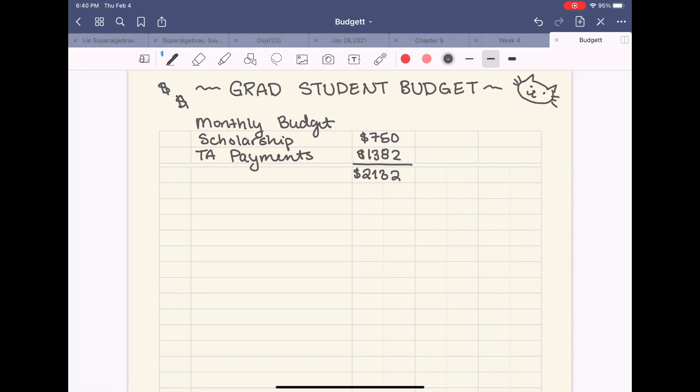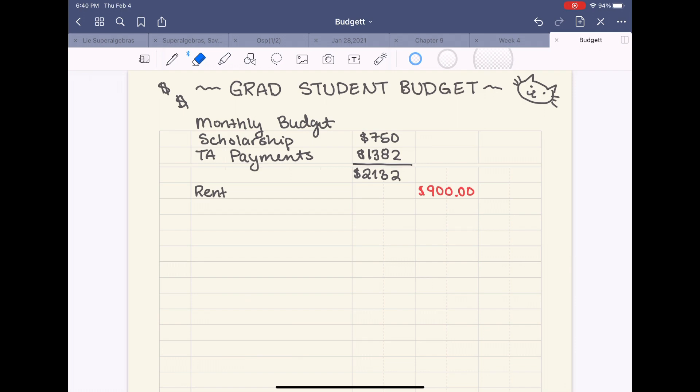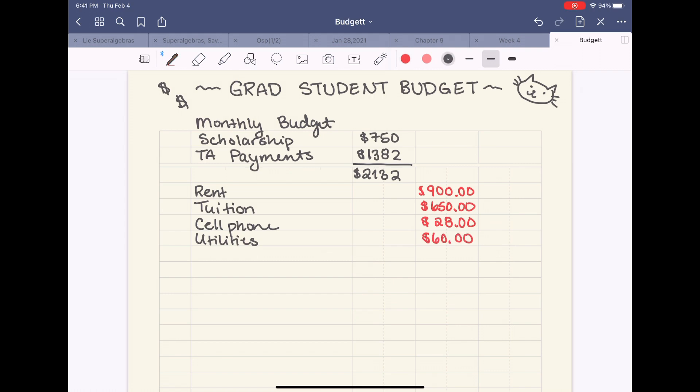First I need to take out my fixed expenses — things that won't vary. So first I'll take out rent, which is $900 per month. I live in a one-bedroom apartment, which is pretty expensive. Because of that, I'll be moving to a shared house in the spring and that'll save me about $300 a month, which will be amazing. Then I have tuition, which varies per month but is more or less around $650 per month. My cell phone bill is very cheap — just $28 a month. And utilities range from about $30 to over a hundred depending on whether it's winter or summer, so I'll put around $60.